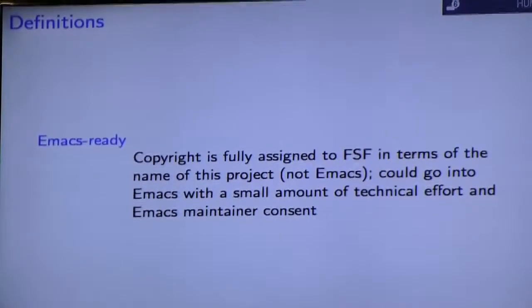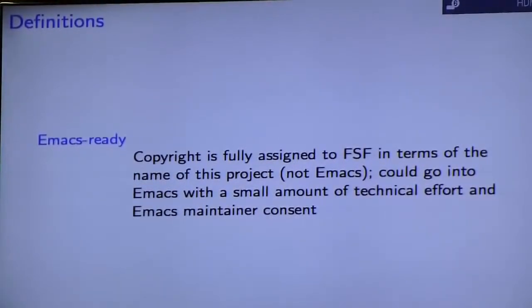First of all, before I go any further, I want to introduce a term I just made up to help describe this, which is 'Emacs Ready.' For a project to be Emacs Ready, the copyright has to be fully assigned to the Free Software Foundation, and it has to be in terms of the name of your particular project, not just Emacs. At that point, it could go into Emacs with a small amount of technical effort or consent from an Emacs maintainer.